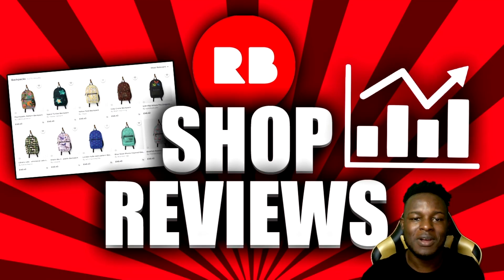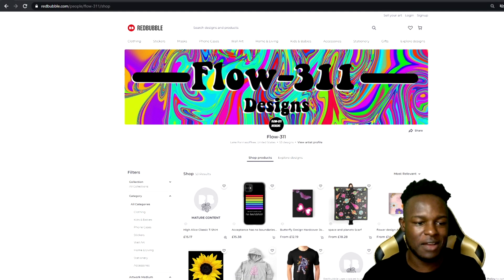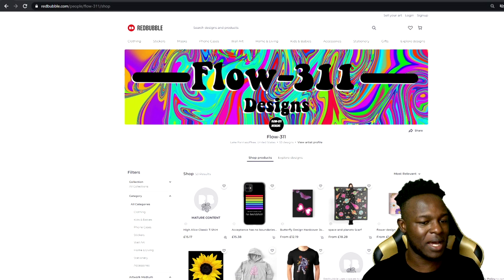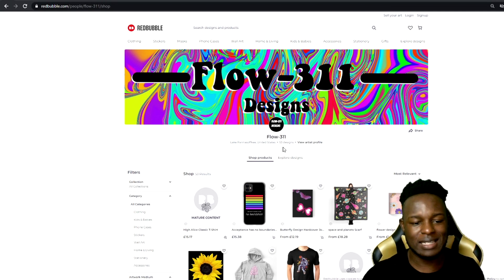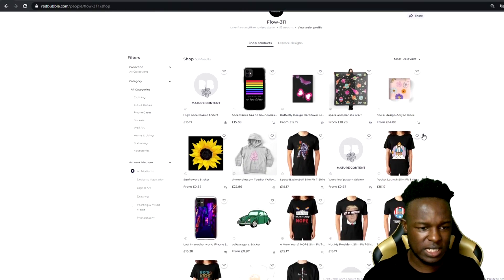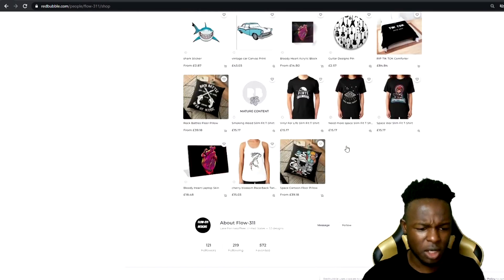The first shop I'm going to start with today is Flow-311. Flow-311 Designs — there's a nice looking banner, very colorful, it's like a rainbow slash tie-dye design, I like the look of that. The logo doesn't match the banner as much, so they might want to change that up a little bit. So far it does catch the eye, and they have 53 designs on this shop. Going through the shop there's a range of t-shirts, phone covers, tapestries, some stickers — a lot of things going on.